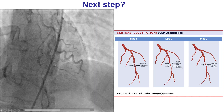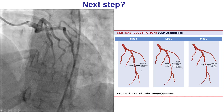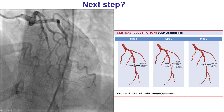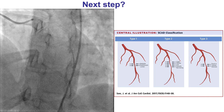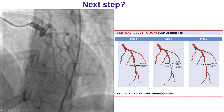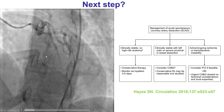So spontaneous dissection is the problem. In this case, there is an occlusion of the mid-LAD. It doesn't have the classic appearance of multiple radiolucent lumen opacities. However, quite often there is no such classic appearance, and the patient might have a long narrowing or a more focal stenosis. In cases like this, imaging can be performed to confirm the diagnosis, but nevertheless SCAD seems to be the diagnosis.